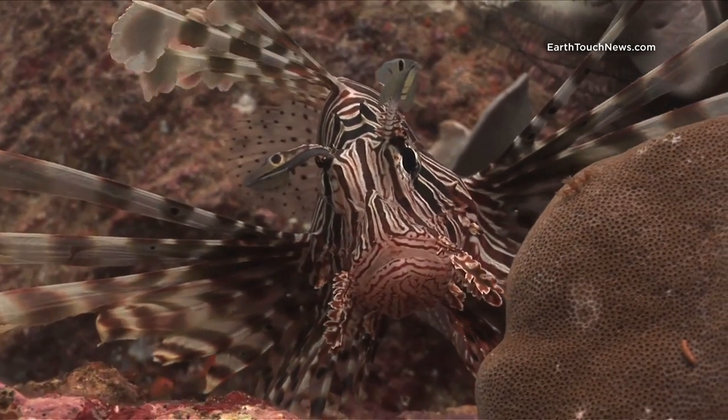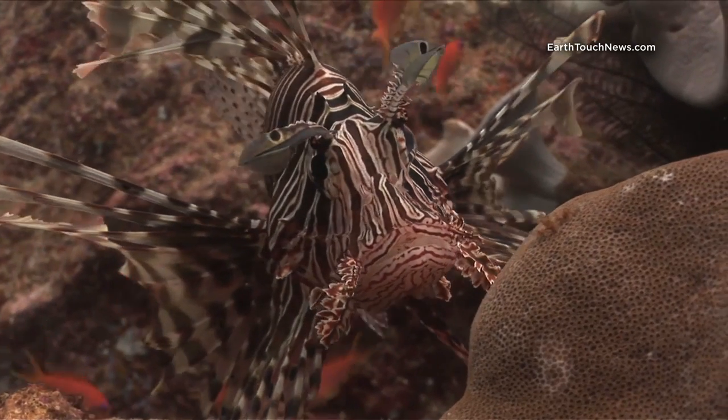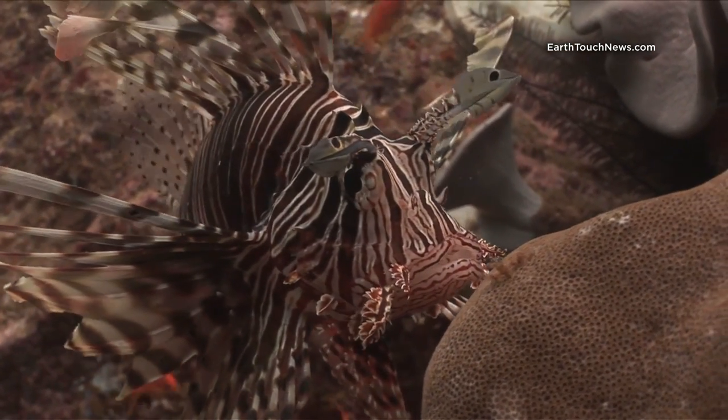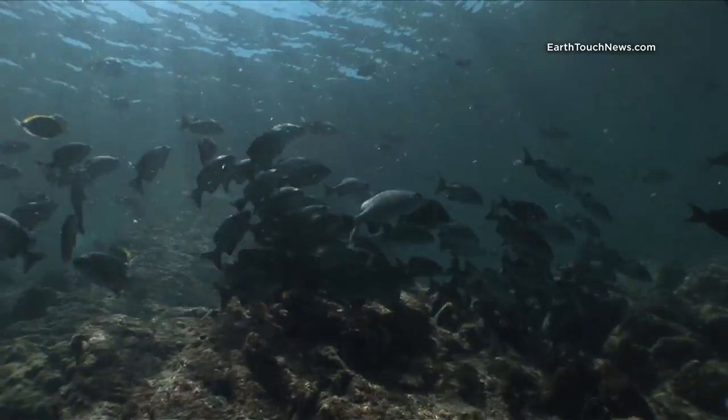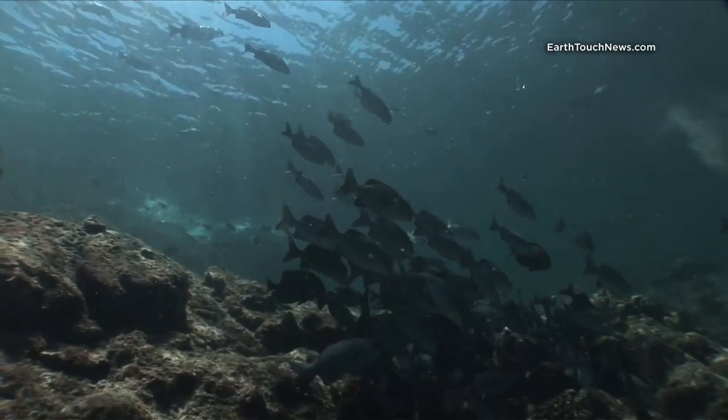This is a common lionfish — aptly named, as it's the most common lionfish you'll find on any tropical reef. This dive site is called Pulaway. It's on the north coast of Sumatra, and it's a fantastic dive site. You can get there from Jakarta or Kuala Lumpur.